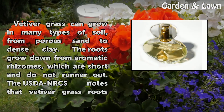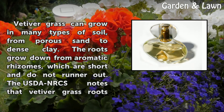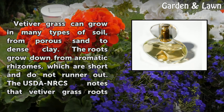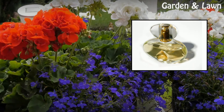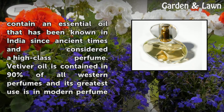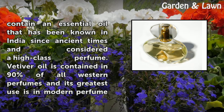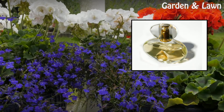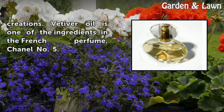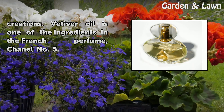Vetiver grass can grow in many types of soil, from porous sand to dense clay. The roots grow down from aromatic rhizomes, which are short and do not runner-out. The USDA NRCS notes that vetiver grass roots contain an essential oil known in India since ancient times and considered a high-class perfume. Vetiver oil is contained in 90% of all Western perfumes and its greatest use is in modern perfume creations. Vetiver oil is one of the ingredients in the French perfume Chanel No. 5.